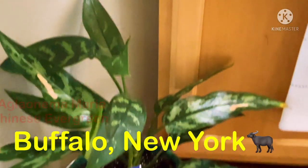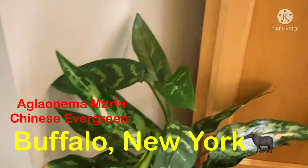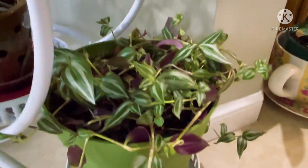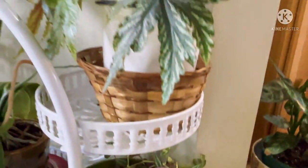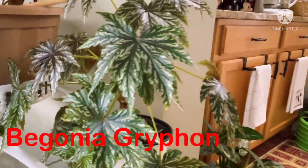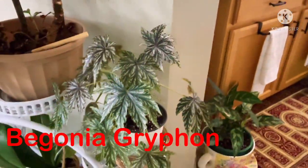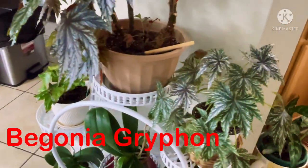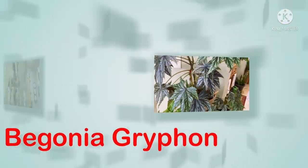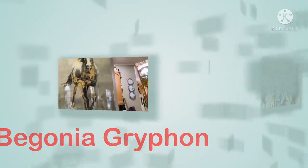This one I bought in New York. More wandering jewels and another begonia, a different kind of begonia — I forget the name but I love the leaves, they look like stars. Gorgeous. I've got tons of that one. I've got another orchid, and this one looks so sad — I don't know why it's browning. Let me know what you guys think happened to it.